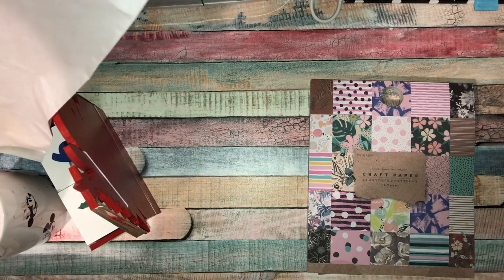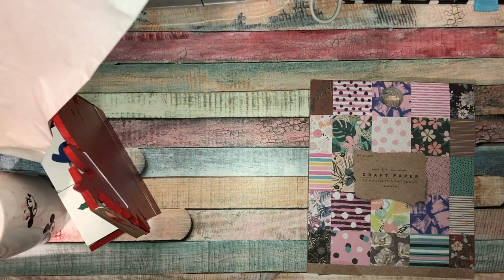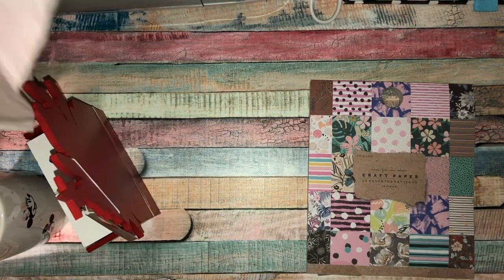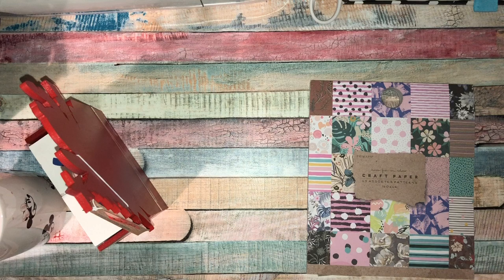Hey guys, I'm back today with a little haul for you. I popped into town today — it was quiet apart from Primark. I popped into Yours as well; I won't show you what's in there, but I just got a top for my mum for a birthday, so I'll put that to the side.